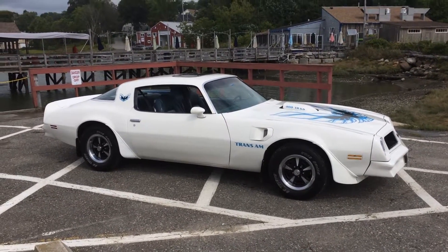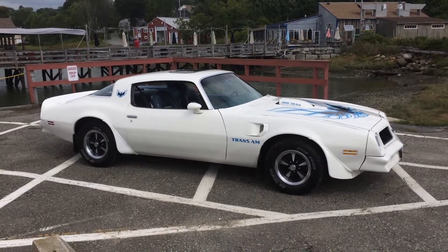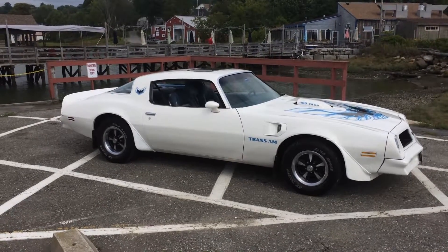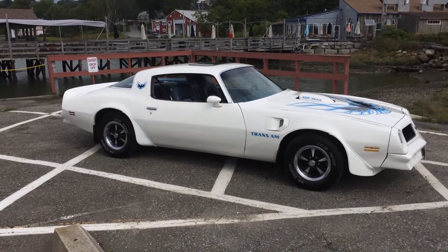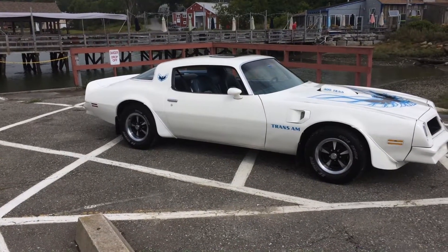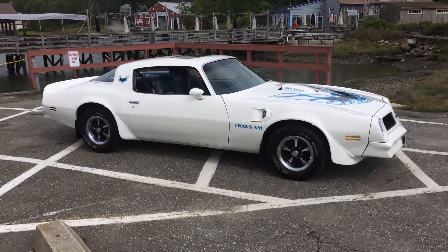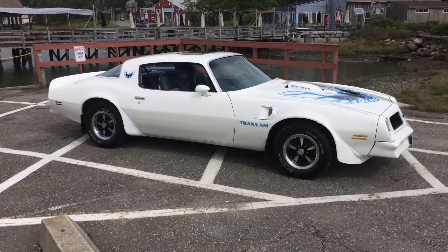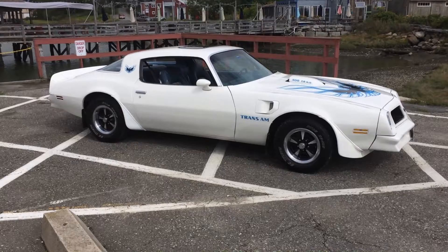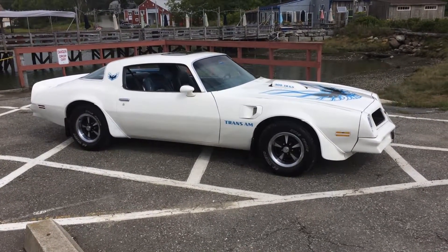So there you go — that's the '76 Trans Am. Original drivetrain, original body panels, one repaint back to that original cameo white with the blue interior. Car runs and drives excellent, no issues with it at all. Beautiful car. If you have any questions, let me know — everything you could possibly want to know about this car is in the ad, but I'll do my best to answer anything you ask.